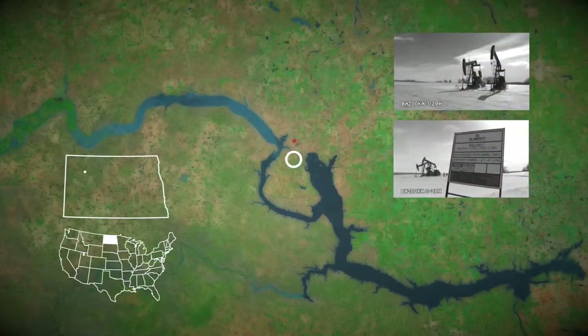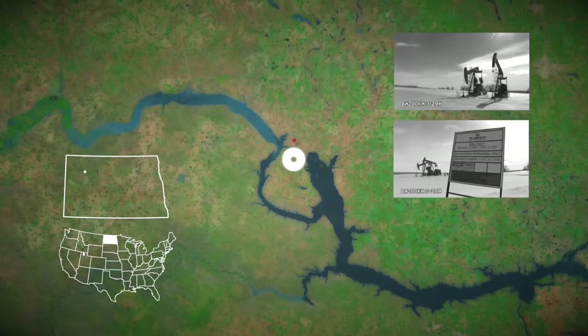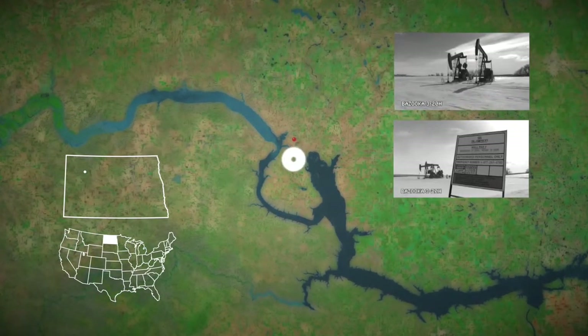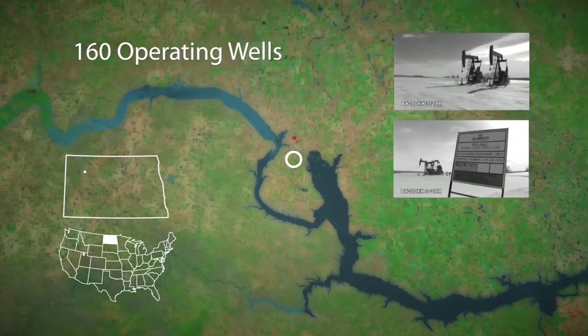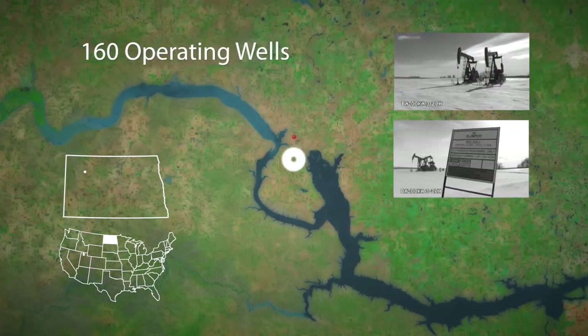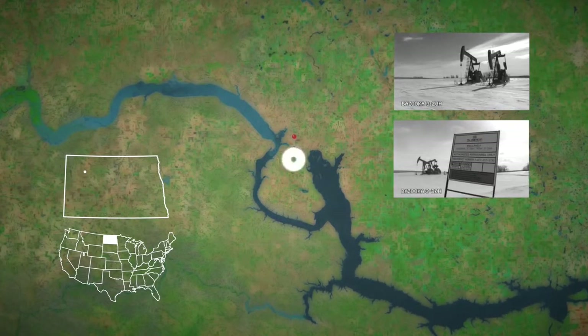This system is located in North Dakota, just south and a little bit east of Newtown, North Dakota. At this point we have about 160 operating wells, and the 20-year plan for this system is, I believe, 500.